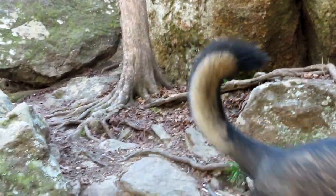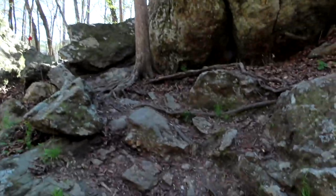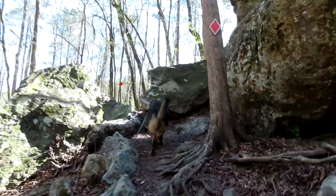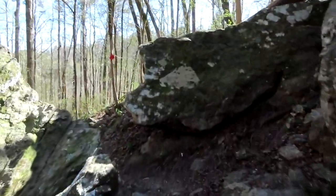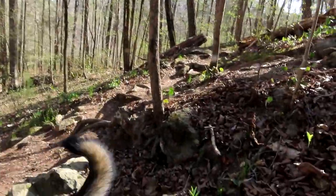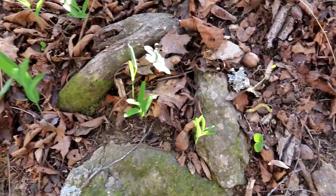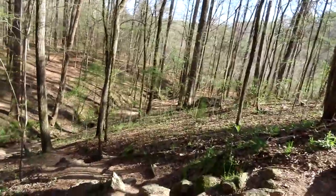Why does he always take me on these challenging trips? Come on up. First there were stairs, then there were rocks. Lots of beautiful new spring plants — some salmon seals, some bloodroot. The flowers haven't come out yet but the plants have.